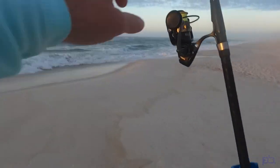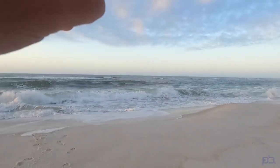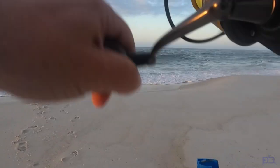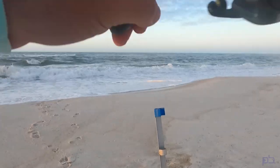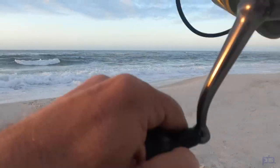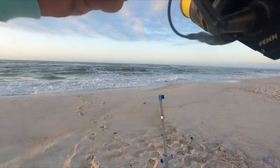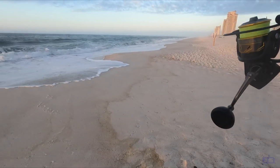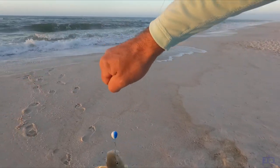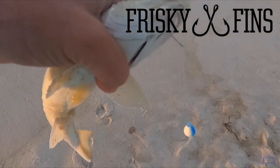Already on! I didn't even get back to the cart. He is not going to be big, but that is a great sign. First cast, walking back to the cart and got a hit, buddy. Little whiting. That guy's definitely a keeper on the Frisky Fins Perdido Blaine rig.